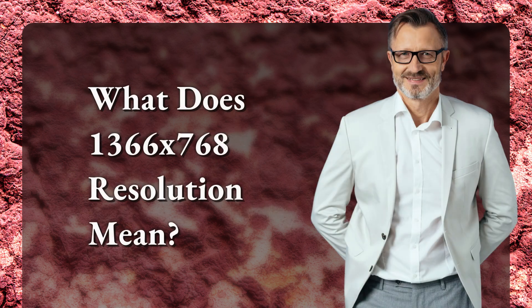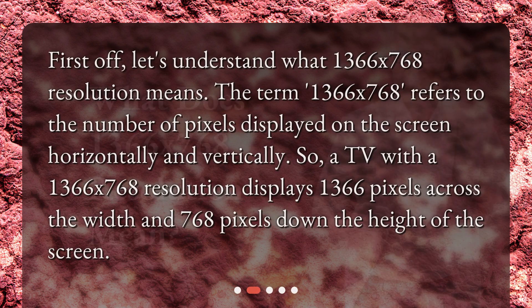First off, let's understand what 1366x768 resolution means. The term 1366x768 refers to the number of pixels displayed on the screen horizontally and vertically. So, a TV with a 1366x768 resolution displays 1366 pixels across the width and 768 pixels down the height of the screen.